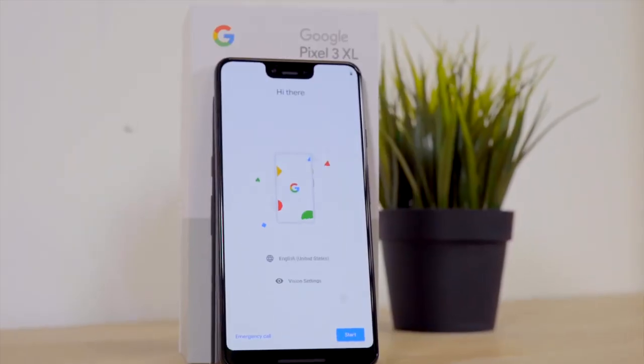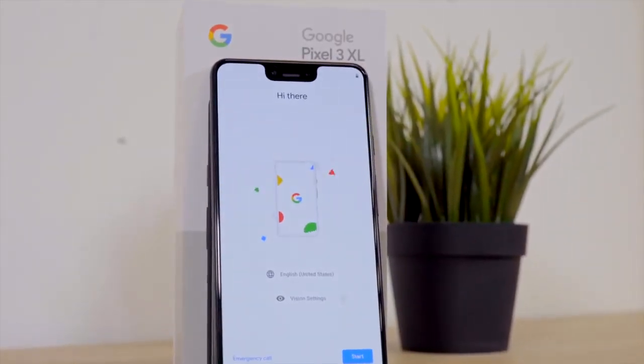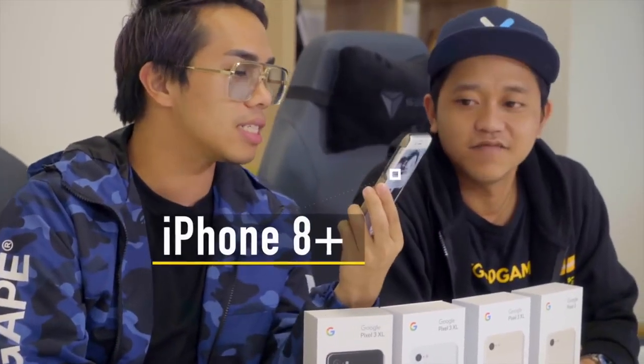Hey guys, welcome back to another episode of Review and Review, and today we have the Google Pixel 3. Before we dive into this, I just realized I've never actually shown everyone my phone setup. I use three phones every day — one would be my iPhone 8 Plus. I cannot get rid of the home button; I just need that home button. When I'm angry I spam it, when the phone starts lagging I spam it. This is my main phone which I use for work — all my WhatsApp contacts are here, my whole photo album, and it's also my wallet with my credit cards.